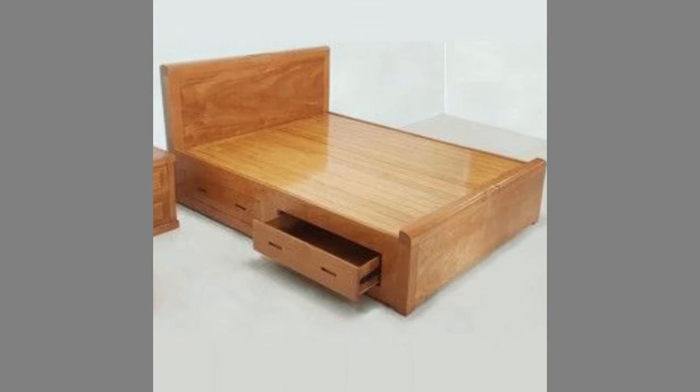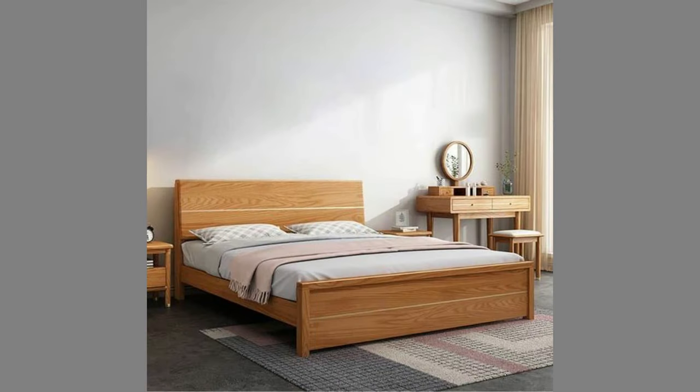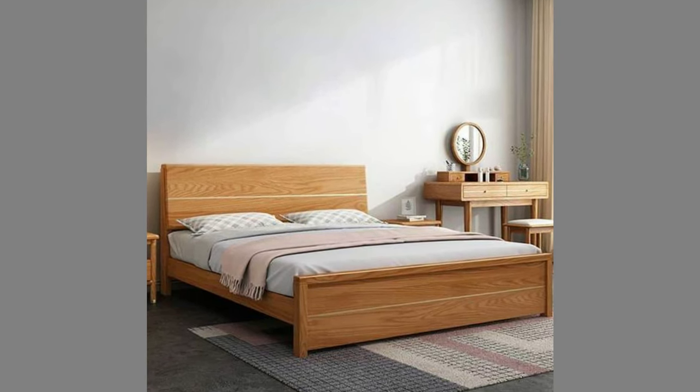Well dear viewers, as you can see in the video we have compiled a number of top wooden frame bed design ideas for your inspiration. Which one is your favorite and why?